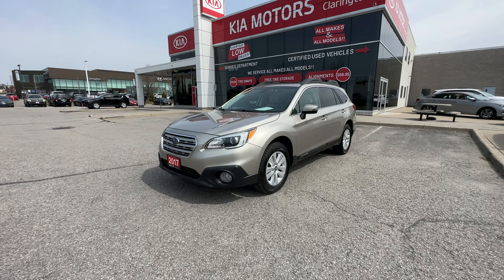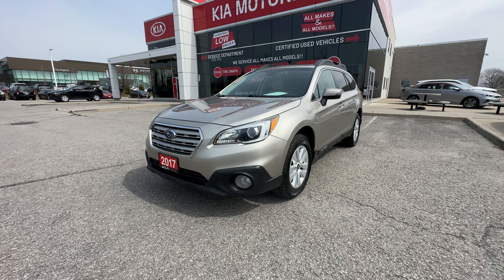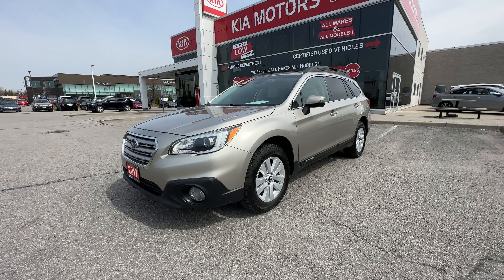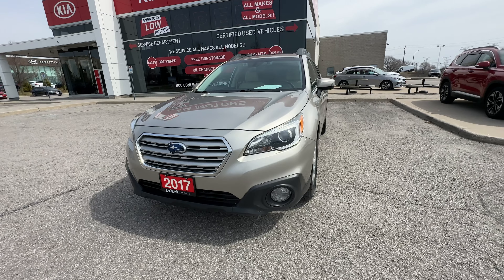Let's jump into the Subaru Outback Touring. Like I said at the start, it does have the premium package, just over a hundred thousand kilometers. No accident history, Carfax verified. I'm going to show you that when we hop on the inside of the vehicle. But this is a great find from us here.